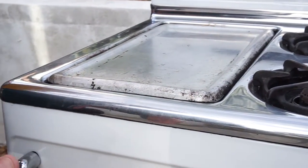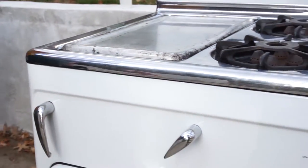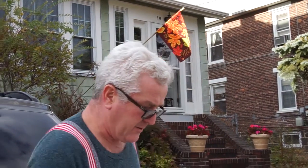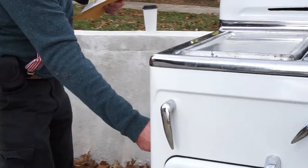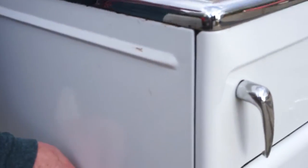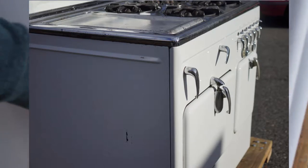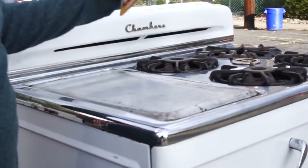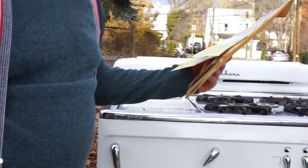Other than that, it's in really good shape. I'm the second owner of the stove. The original owner was a little old lady who used it to bake and cook on, and then I bought it from her. There's a slight scratch over on the right side of the stove.